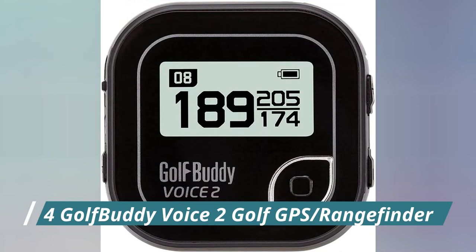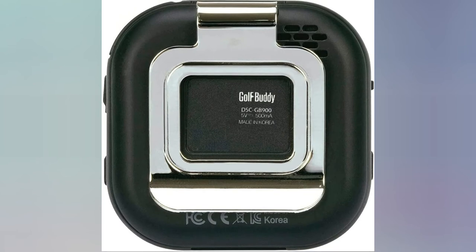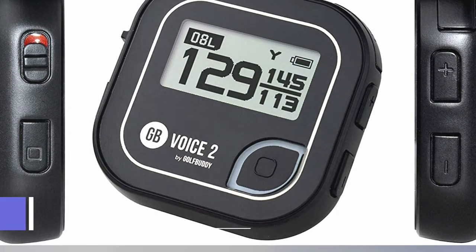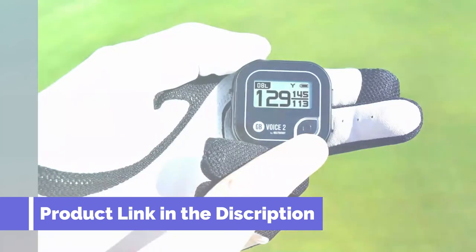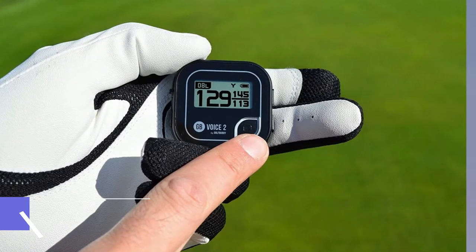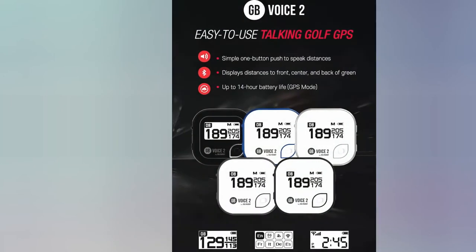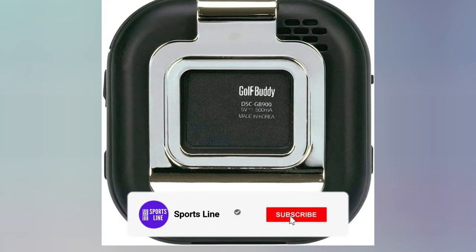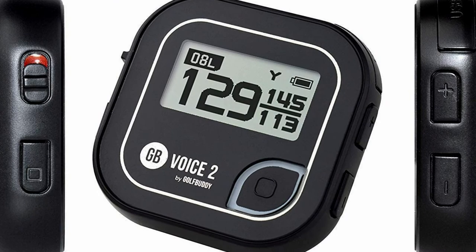Number 4: Golf Buddy Voice 2 Golf GPS Rangefinder. This sleek handheld rangefinder is compact yet delivers plenty of features. The best thing is that it is economical — it proves that you do not need to spend a lot to enjoy exceptional quality. One of the reasons to choose this product is its voice feature: you will not just see information on the screen, you will also hear it in real-time. Even better, the voice command is available in 11 popular languages. It is preloaded with over 40,000 golf courses, and you can update it through the USB Sync feature.